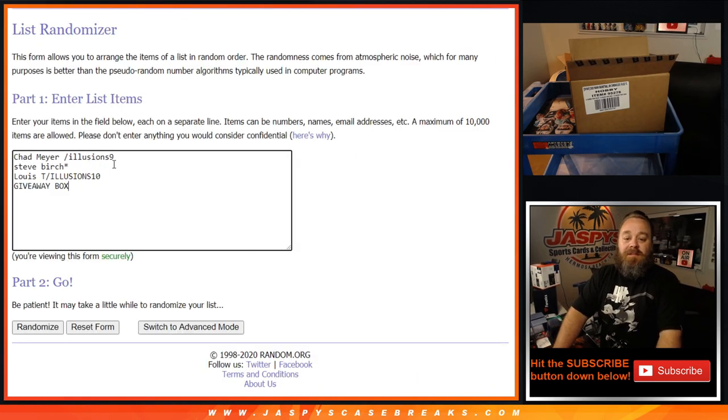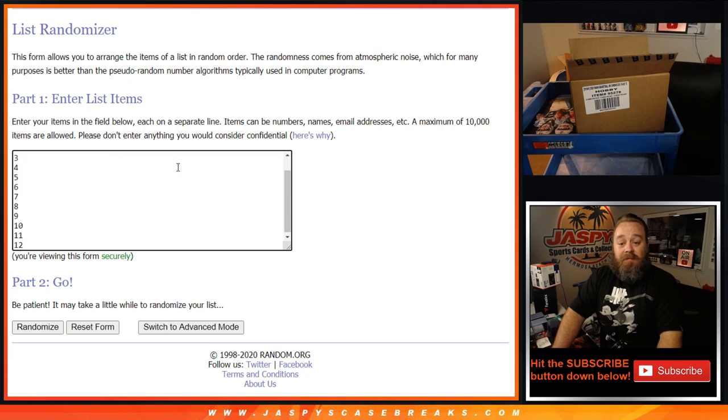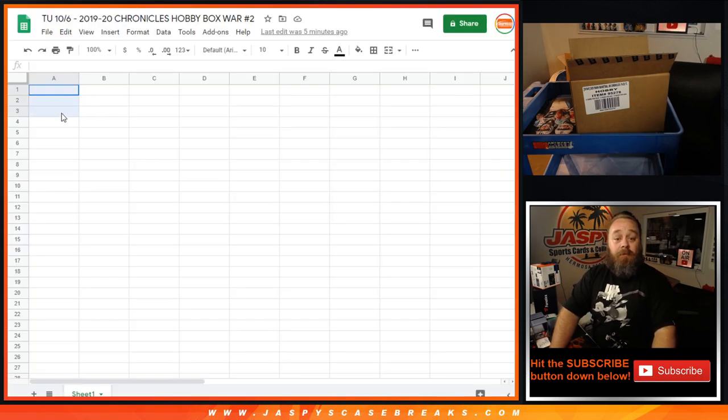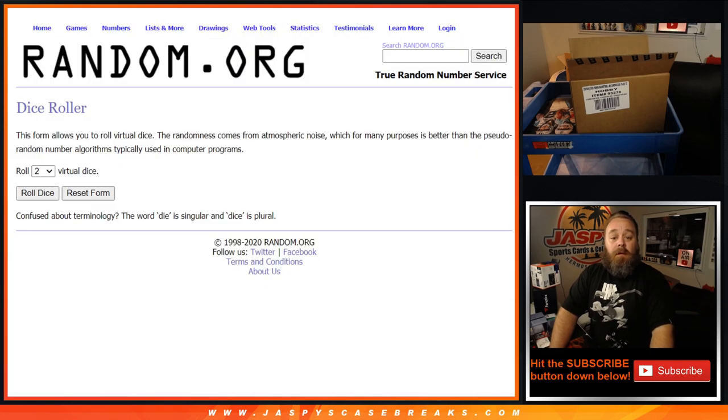Chad won a spot in Illusions 9, Steve bought a spot straight up, and Louis won a spot in Illusions 10. I also put a spot in for the giveaway box. I'm going to randomize a list numbered one through 12, covering all 12 boxes. Once we randomize that list, we'll add it alongside the customers' names. The first four matches will be the boxes we open and the box we give away. We'll use a dice roll to randomize that as well.